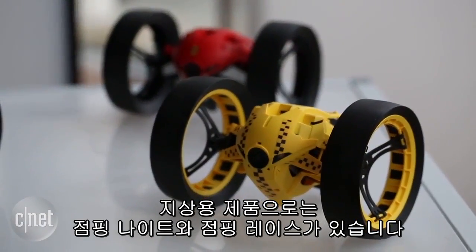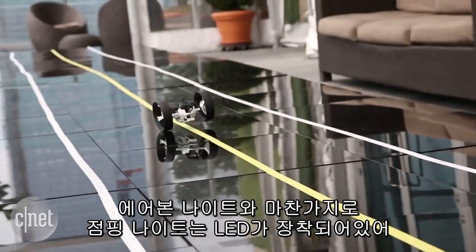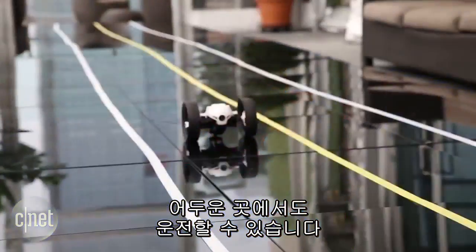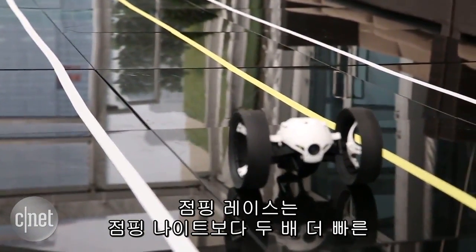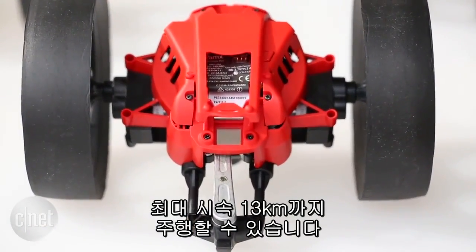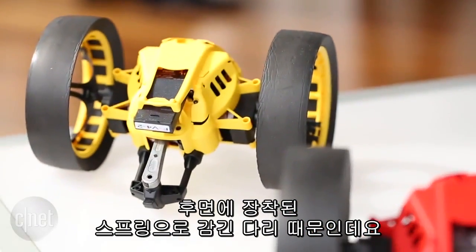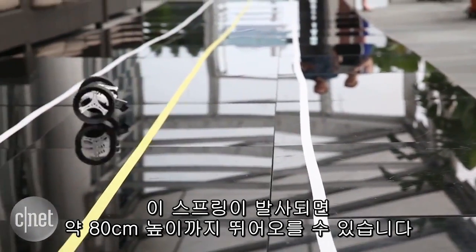Then on the ground, you'll find the Jumping Knight and Jumping Race. Like the Airborne Knight, the Jumping Knight has built-in LEDs so you can roll around in the dark. The Race is capable of reaching speeds up to eight miles per hour, doubling the Knight's top speed. The jumping part of the name comes from a rear spring-loaded leg that, when retracted and released, launches it up to two and a half feet into the air.